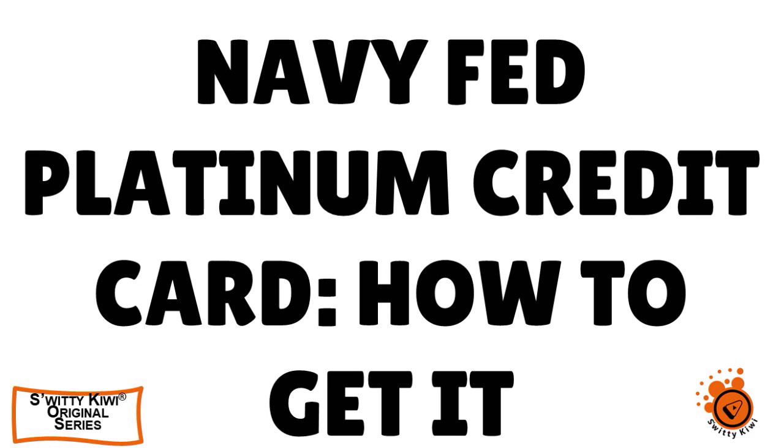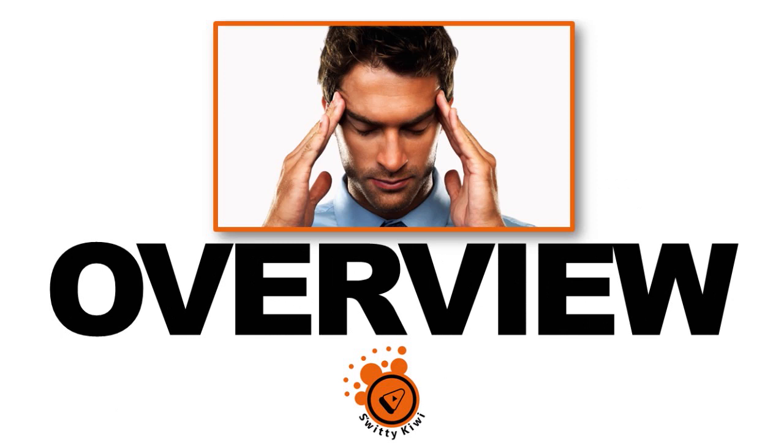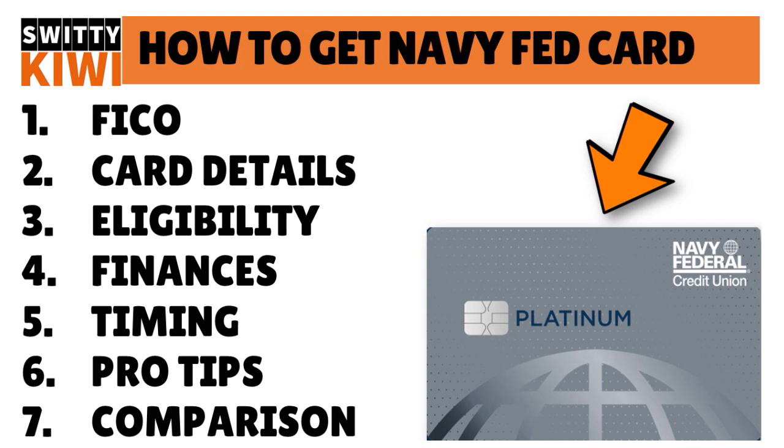If you are doing as great as I am, go grab a cup of coffee or vodka, and let's roll. In today's conversation, I want to talk to you about the Navy Fed Platinum credit card — how to seriously apply and get approved even if you have a FICO score minimum of 580.